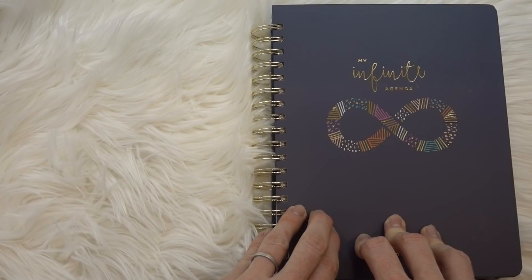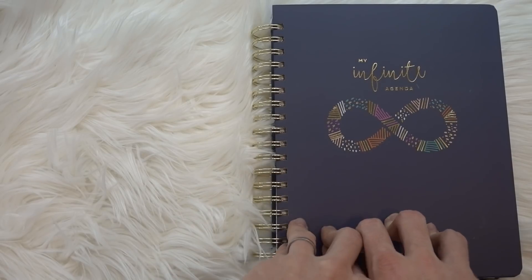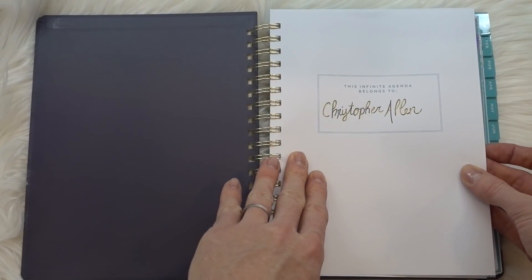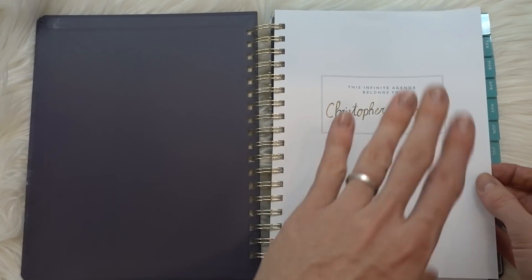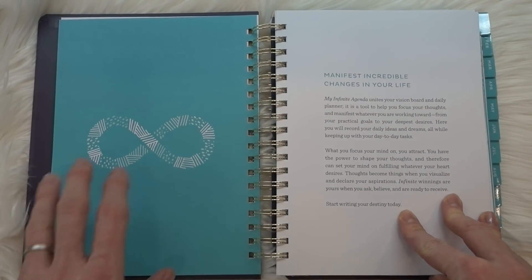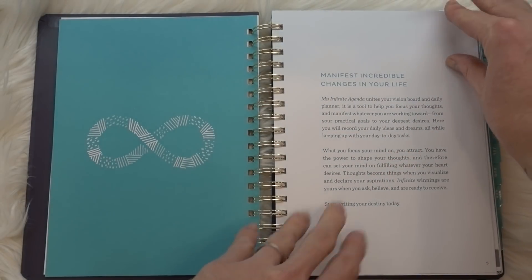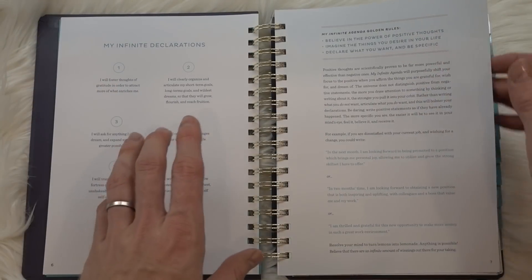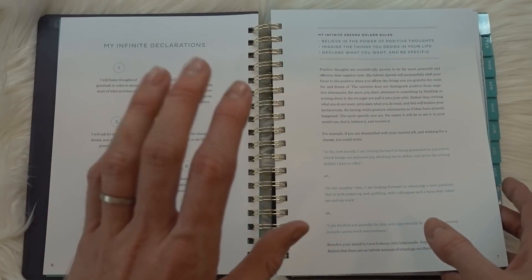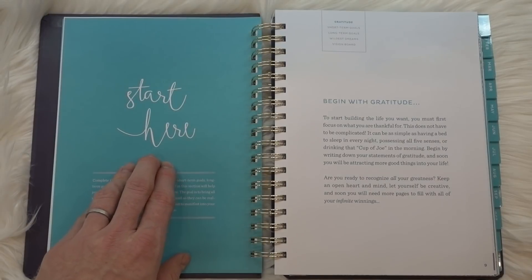So let's go ahead and dive into my Infinite Agenda — how I set it up for 2018 and how I'm making the weekly spreads work for me with the help of a few stencils. As always, it has a belongs-to page and I just simply wrote my name there. When you get into the planner, the first section you're going to get is 'Manifest Incredible Changes in Your Life,' where it gives you a little bit of an outline of how you're going to be using this planner along with some really great tips, suggestions, and powerful messaging. I really enjoyed this.